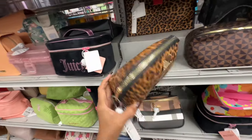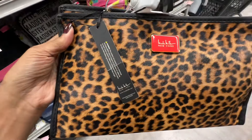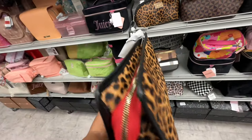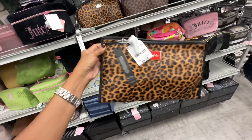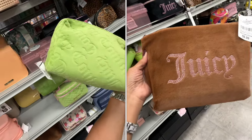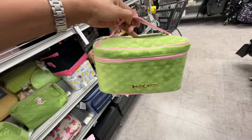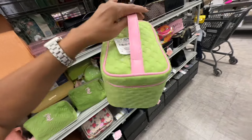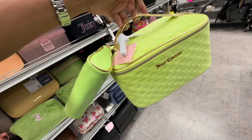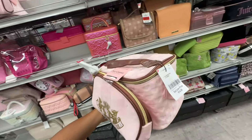Oh, they have some new cosmetic bags — Nicole Miller for six dollars. This larger one with animal print is seven dollars. Oh, I love this Juicy Couture cosmetic bag — ten dollars. The larger one is thirteen dollars. The two-piece set is fifteen dollars, and the pink and brown is pretty too — also fifteen dollars.